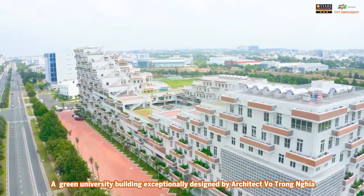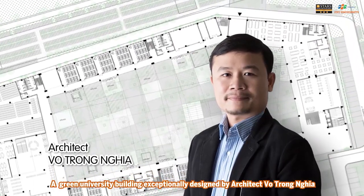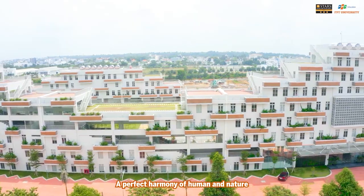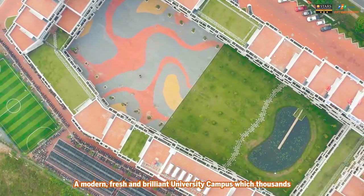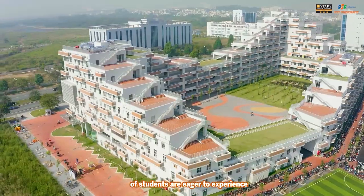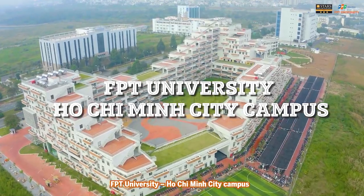A green university building exceptionally designed by architect Võ Trọng Nghĩa — a perfect harmony of human and nature. A modern, fresh and brilliant university campus with thousands of students eager to experience FPT University Ho Chi Minh City Campus.